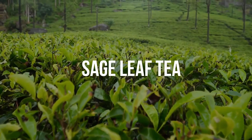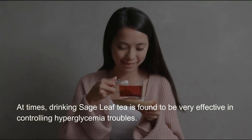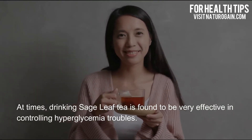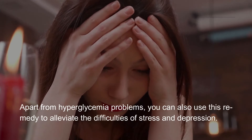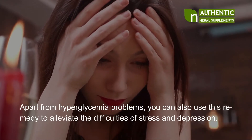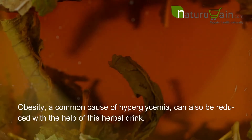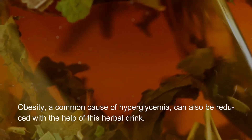Sage leaf tea. At times, drinking sage leaf tea is found to be very effective in controlling hyperglycemia troubles. Apart from hyperglycemia problems, you can also use this remedy to alleviate the difficulties of stress and depression. Obesity, a common cause of hyperglycemia, can also be reduced with the help of this herbal drink.